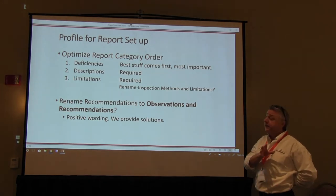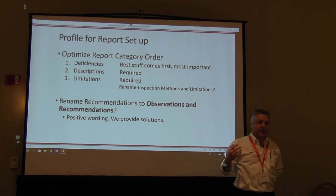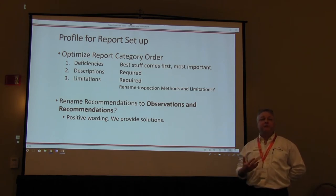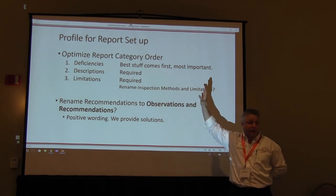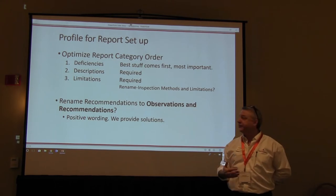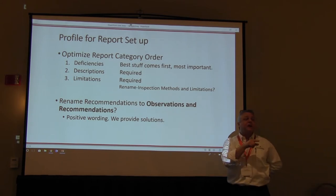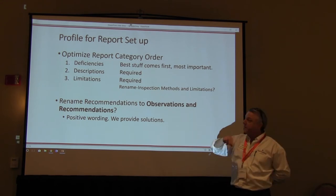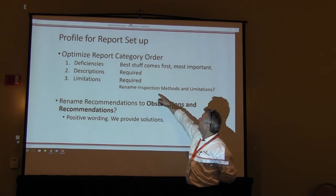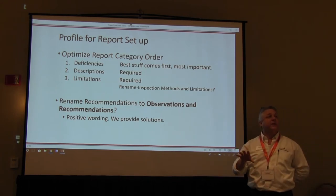Putting your deficiencies up front helps minimize white space — any software building a report will always have some white space because it has to calculate how much room there is for the next item. We also like to rename sections. Instead of "recommendations," we now call it "observations and recommendations." We don't call it "deficiencies" — we're solution providers and like to keep things positive. Limitations we call "inspection methods and limitations" for more clarity. I'll show you where to do that in the back end on the profile.